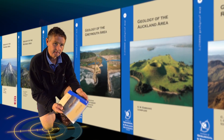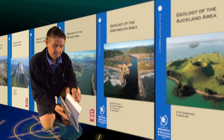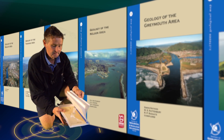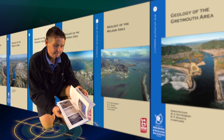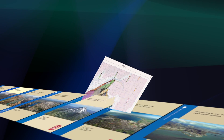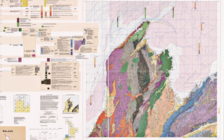One of the ways that we communicate our knowledge is through the publication of these series of books. This is one of the 21 — it's of the Nelson area. In it is a description of all the geological map units and a lot of the geological features of the area. Also in the back is the geological map, which when opened out shows you the geology of the Nelson area.